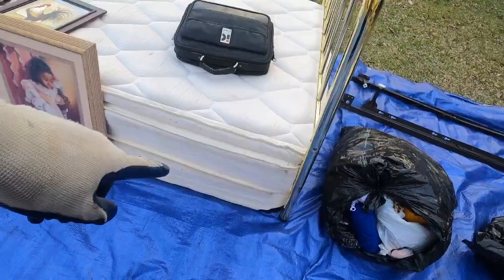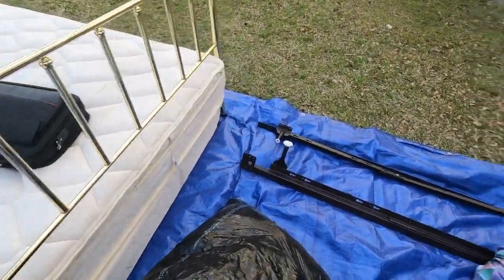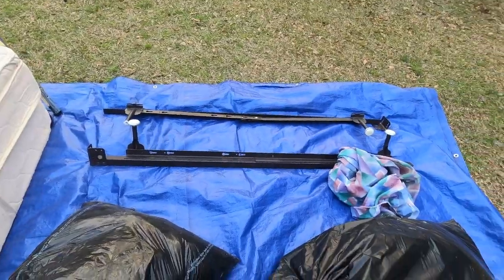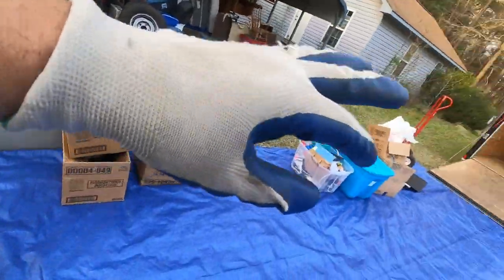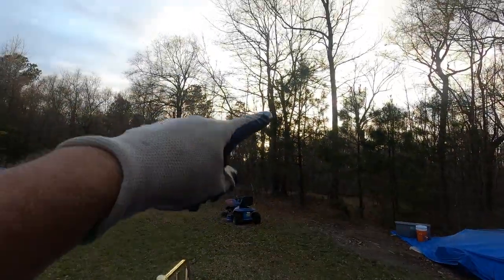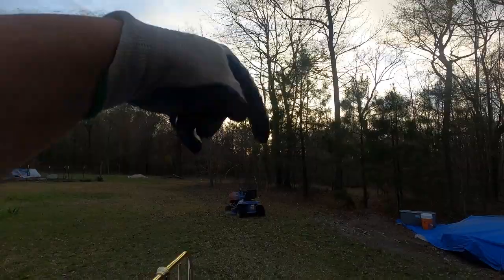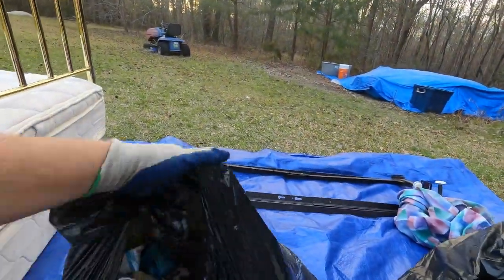We got a box spring mattress with a brass headboard and some rails. Then we've got some bags, some boxes, and some totes. We're gonna zip through these because the sun is going down and we don't have much time — which is good for you guys.